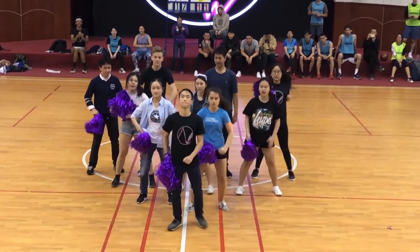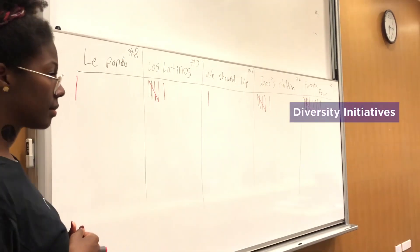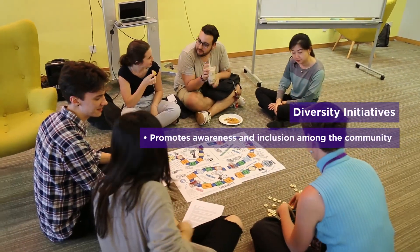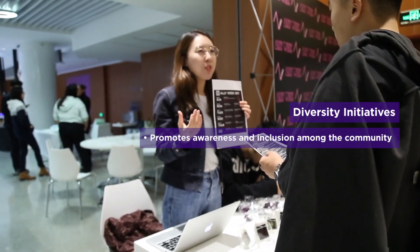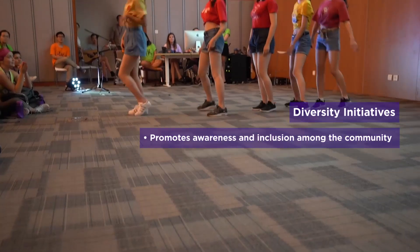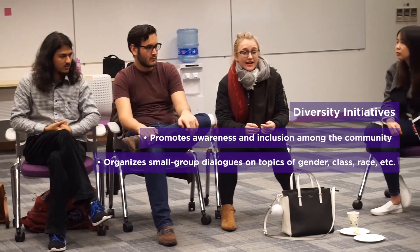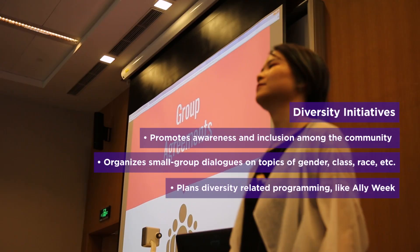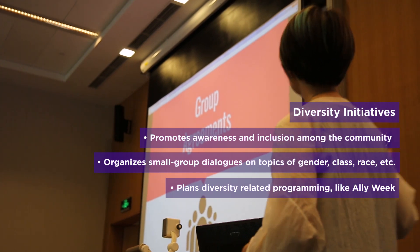Every student at NYU Shanghai comes with their own unique story and perspective. That is why we have the Diversity Initiatives Team, whose work focuses on promoting awareness and inclusiveness for all members of the NYU Shanghai community. You will have various opportunities to explore themes around identity and social justice, celebrate the diversity of the community, and contribute to creating a more inclusive environment. Diversity Initiatives invites you to participate in small group dialogues, film screenings, workshops, and round table discussions. If you would like to understand the concept of diversity and identity more, or get involved, reach out to Diversity Initiatives.